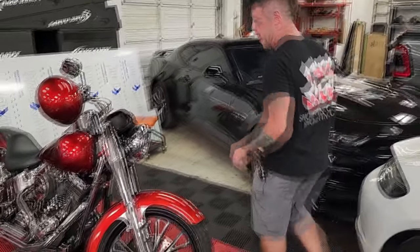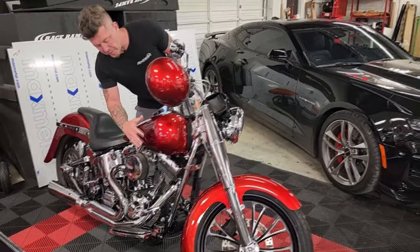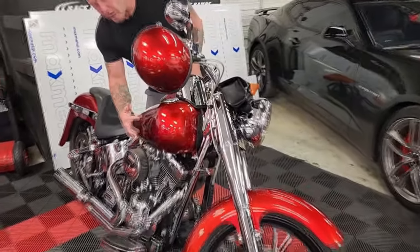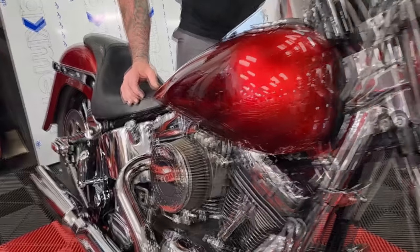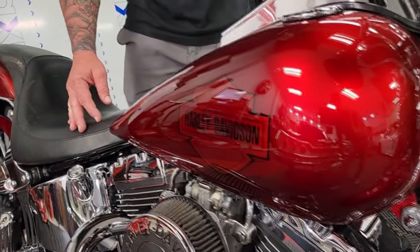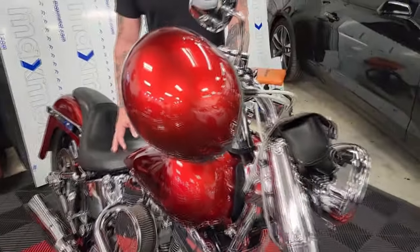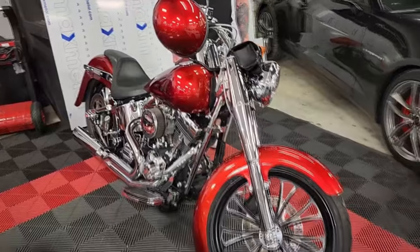This bike is kind of the same deal — it's a ceramic pro coating. The guy had a custom paint job done with a ghost Harley Davidson emblem and he really loves the bike. He wanted to protect it, so we put a ceramic pro coating on it and we've just been letting it cure. He's getting ready to take it out on the road.